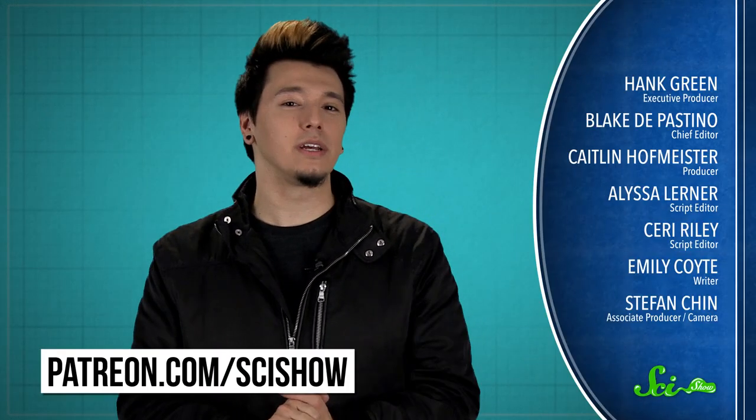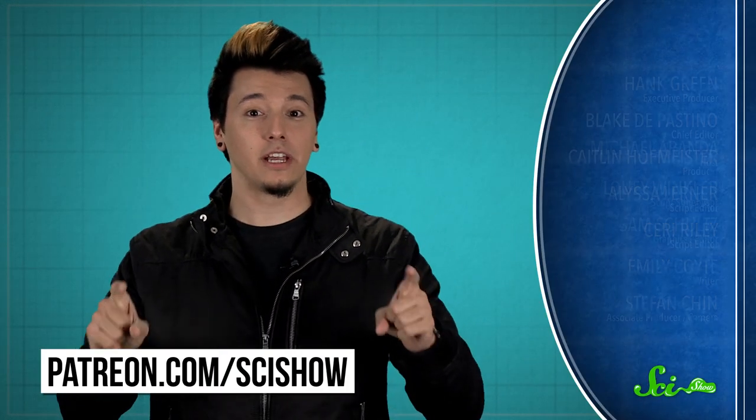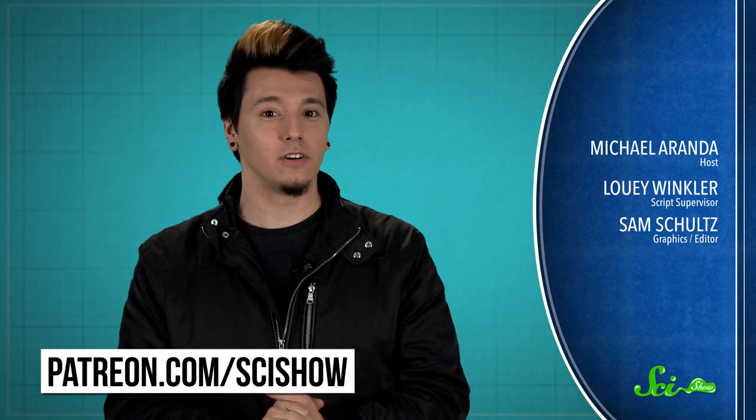Thanks for using your eyeballs to watch this SciShow List Show, and thanks especially to all of our patrons on Patreon who make this show possible. If you want to help us keep making videos like this, just go to patreon.com/scishow, and don't forget to go to youtube.com/scishow and subscribe.